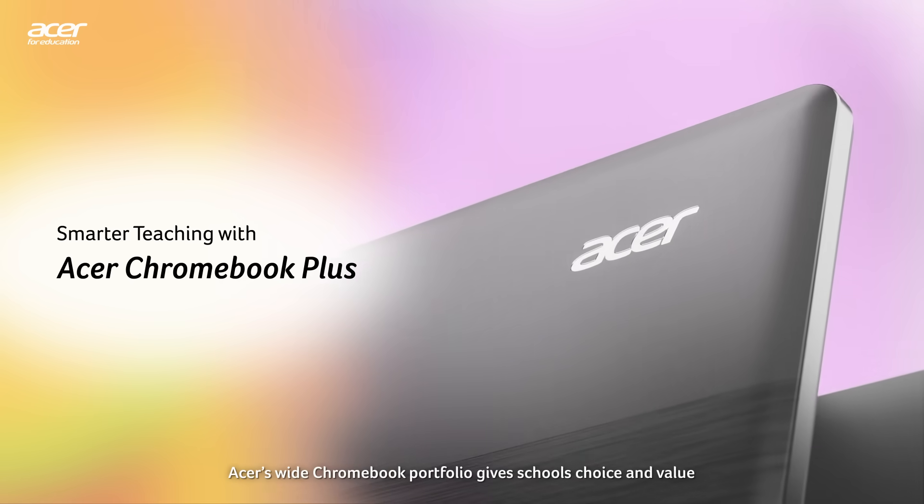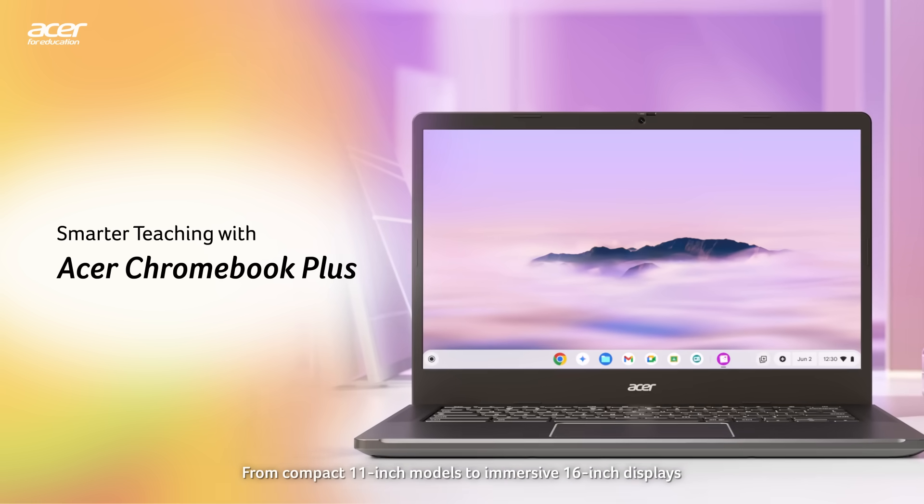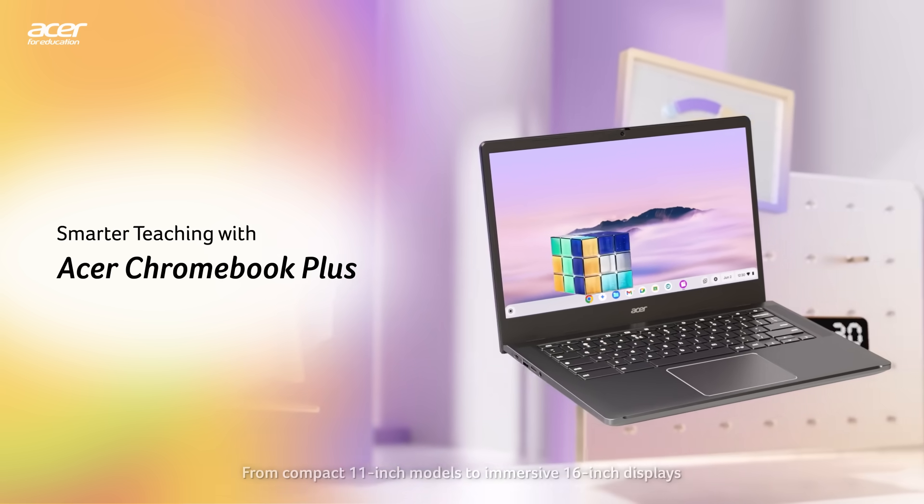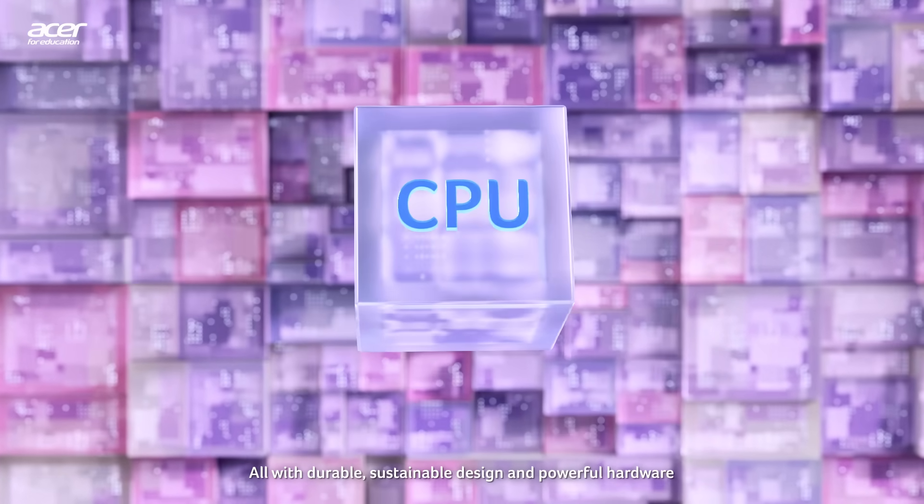Acer's wide Chromebook portfolio gives schools choice and value, from compact 11-inch models to immersive 16-inch displays, all with durable, sustainable design and powerful hardware.